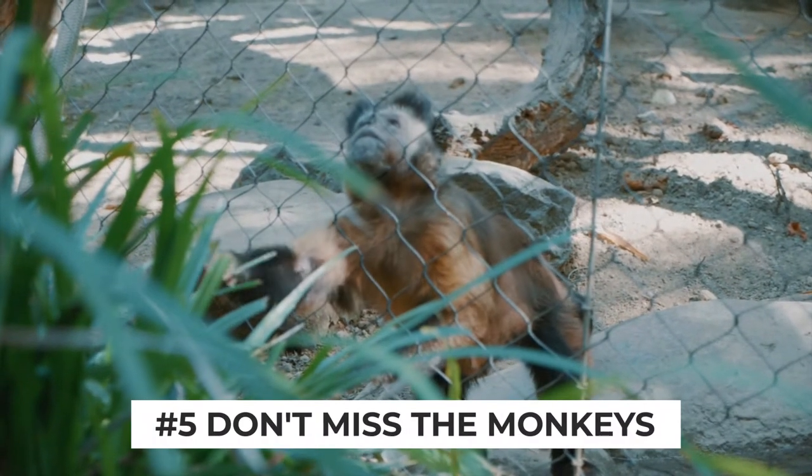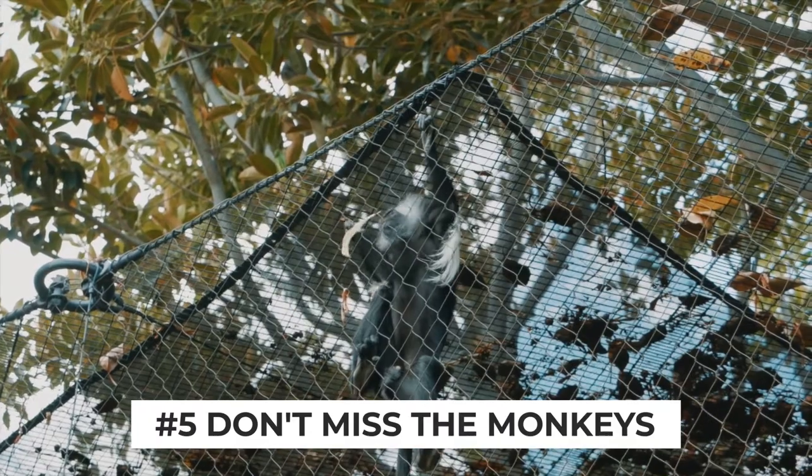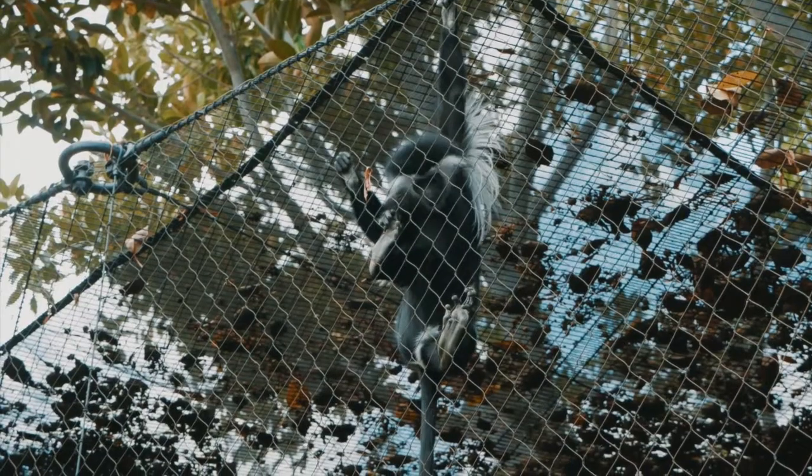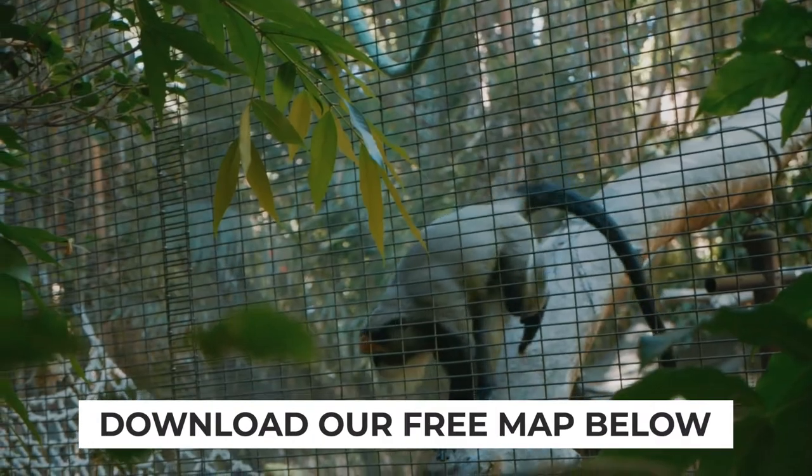One of the first things we do is stop by the monkey enclosures. They have a lot of exotic monkey species at the zoo and it tends to always be a highlight of our visit because the monkeys are so darn entertaining. You can find the monkeys on the map along — you guessed it — the monkey trail.